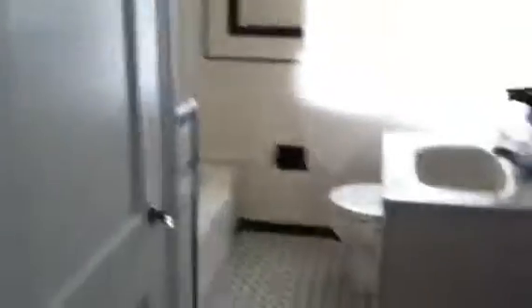And then here's your bathroom — a little dated, but fully functional and actually pretty clean.